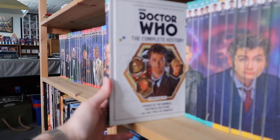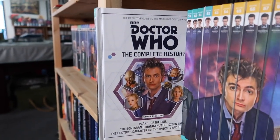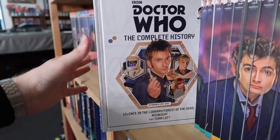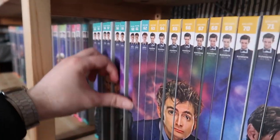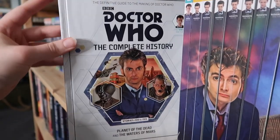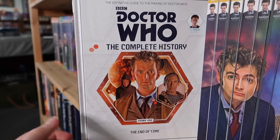Volume fifty-seven is Voyage of the Damned, Partners in Crime, and The Fires of Pompeii. Volume fifty-eight is Planet of the Ood, The Sontaran Stratagem, The Poison Sky, The Doctor's Daughter, and The Unicorn and the Wasp. Volume fifty-nine is Silence in the Library, Forest of the Dead, Midnight, and Turn Left — I love the artwork on the front of these. Then you've got The Stolen Earth, Journey's End, and The Next Doctor. Volume sixty-one is Planet of the Dead and The Waters of Mars. And finally volume sixty-two culminates with just The End of Time — it got its very own book dedicated to it, which is really quite something.